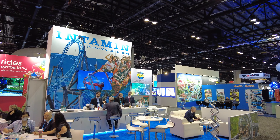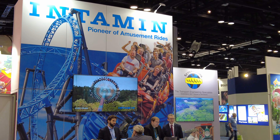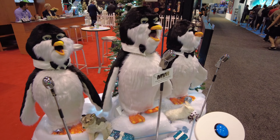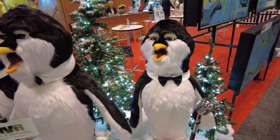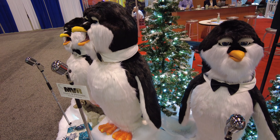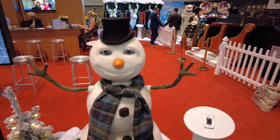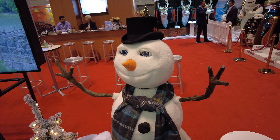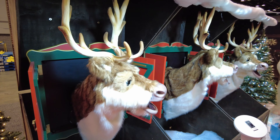And here's Intamin's booth — they're one of the other popular roller coaster manufacturers here with a booth. I've just found some animatronic penguins and it just made my day. This booth with the penguins and the snowman is Martin and Lemmix, and it looks like they make animatronics. This is really awesome.